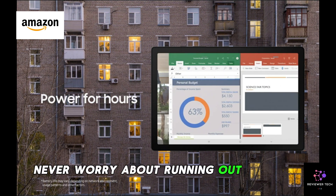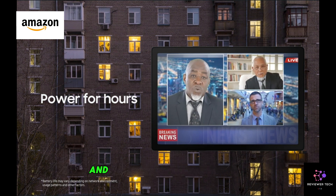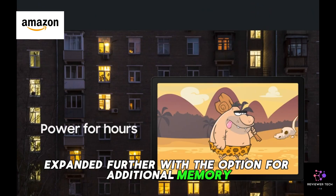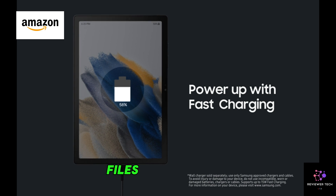Never worry about running out of space with the ample 64 gigabytes of built-in storage. And if that's not enough, expand it further with the option for additional memory. The Galaxy Tab A8 ensures you have room for all your apps, files, and memories.